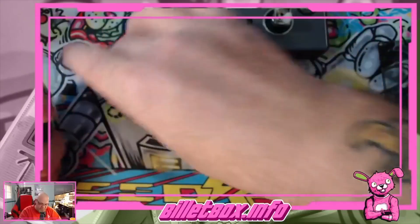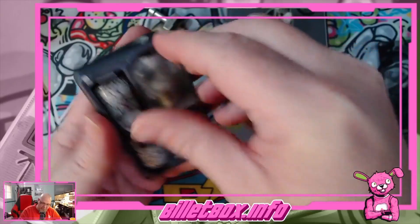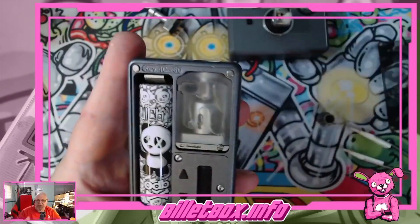There we are. Will it fit? Oh, it's tight — nope — no, that's actually a perfect fit. That is a perfect fit.